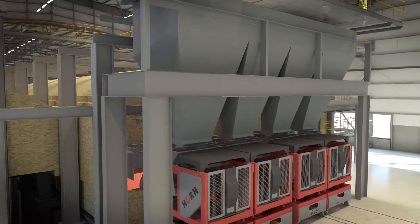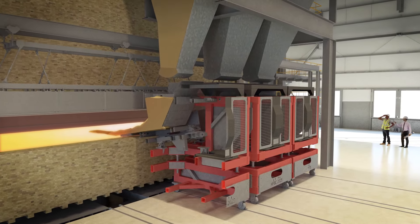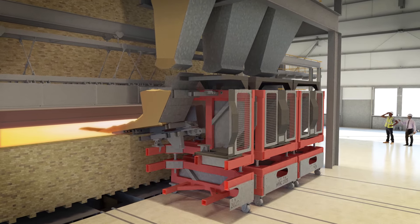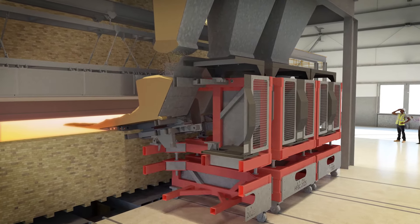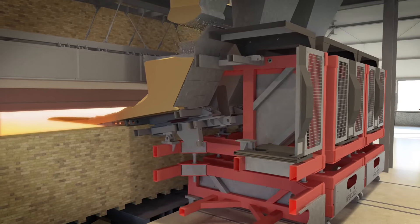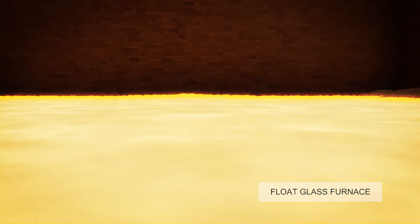The batch will be filled into the furnace by the batch charger. In the furnace, the batch is melted at about 1600 degrees Celsius to produce molten glass.